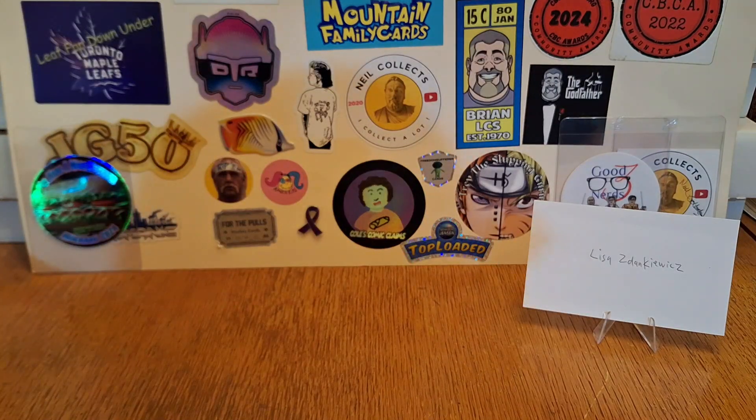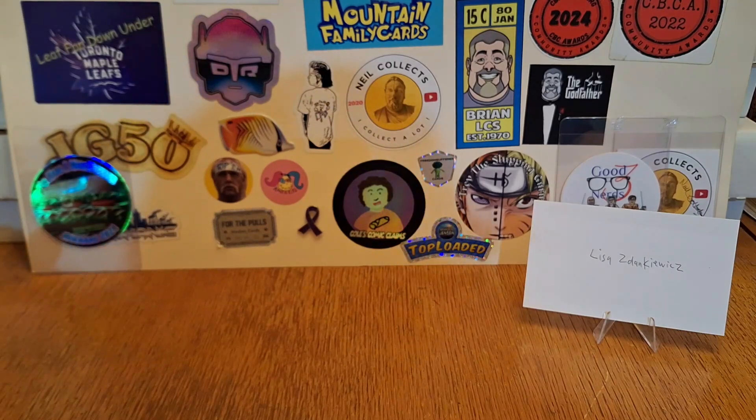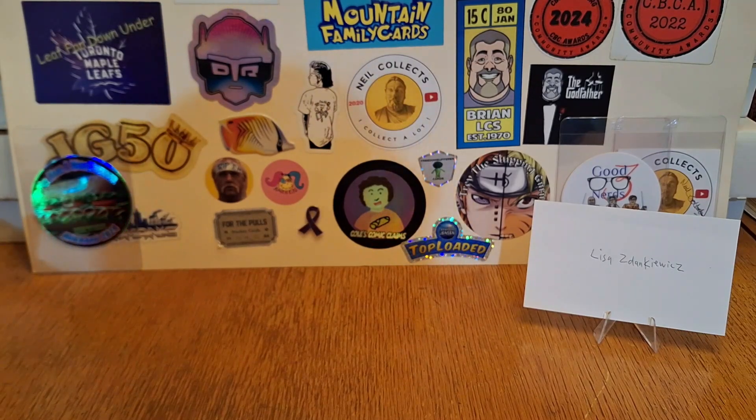Lisa Zankiewicz — Lisa Z. Hands down the biggest Tigers fan out there, the biggest collector of Miggie, and just a wonderful human being. Lisa is a fan, like a lot of you guys are, which pleases me to no end.